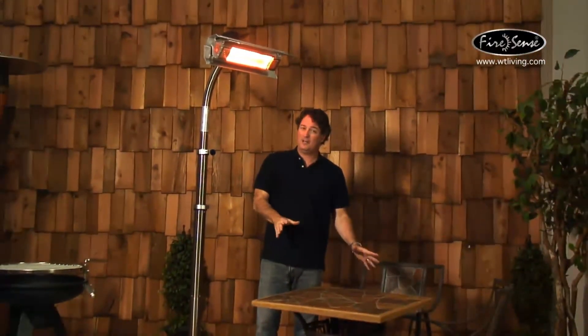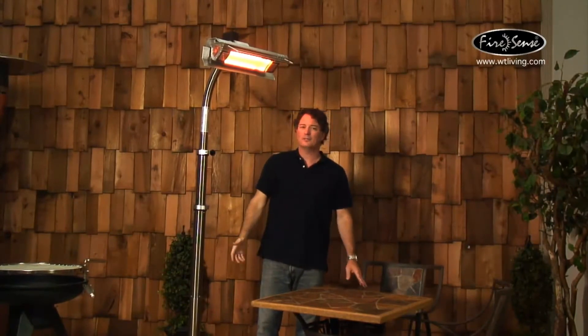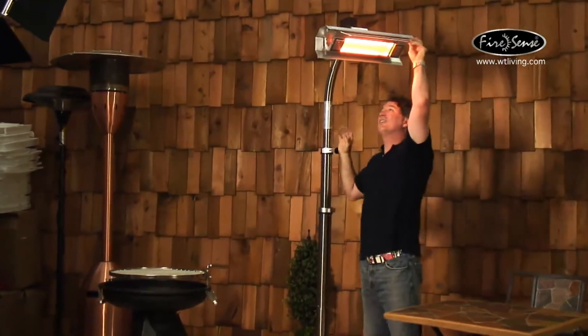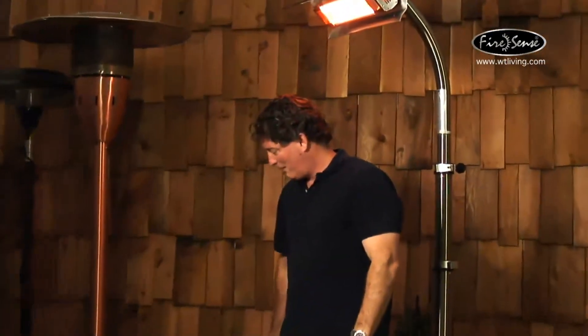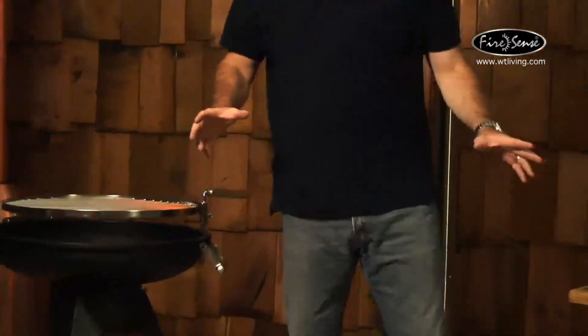One good feature about being able to swivel: let's say you're sitting at the table, having a cocktail with your friends, and you've got the heater adjusted for the table. Then it's time to cook some steaks. So I'm going to go over to the grill — now I'm standing over here at the grill, cooking steaks, and while my food is cooking, I'm not freezing. So very versatile, very multiple functions you can use this patio heater for.